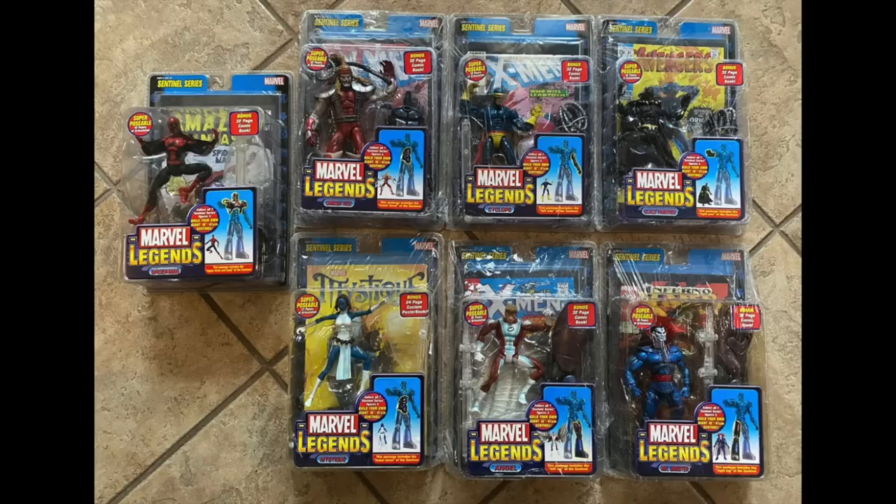Also, we have a Whatnot giveaway tomorrow night at 6 p.m. Pacific Standard Time for a brand new set of Toy Biz Marvel Legends Sentinel Build-A-Figure wave figures, which just arrived in my P.O. box — I'm gonna pick it up today. That giveaway is tomorrow night, 6 p.m. Pacific Standard Time. Hope to see you there on Whatnot.